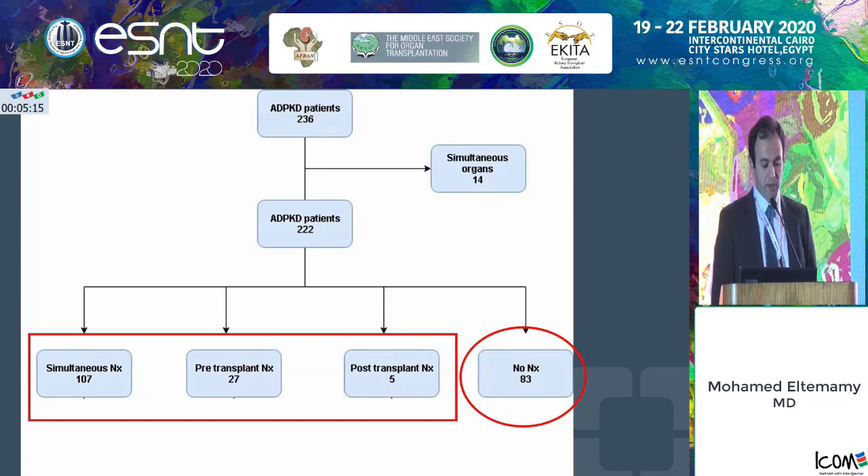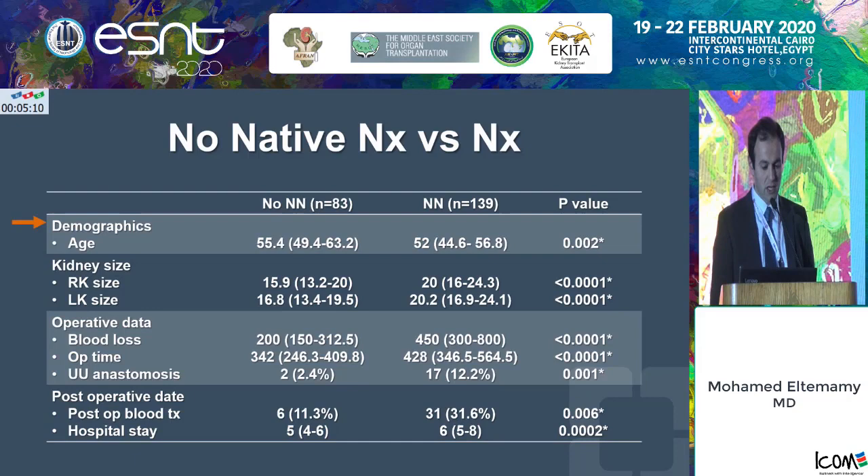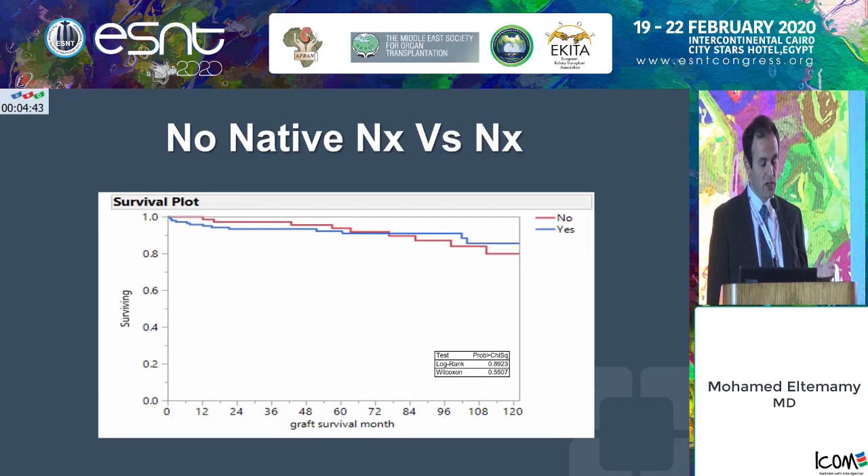Comparing no nephrectomy versus taking any of the kidneys out: patients who had no nephrectomy were older in age and had smaller kidney sizes. The surgery itself involved less blood loss, less operative time, and fewer ureteral anastomoses. Post-operative blood transfusion was less and hospital stay was also less. The important finding is that at 10 years, graft survival is basically the same. The take-home message: whether you take those kidneys out or leave them in, this has no toll on kidney function or graft function.